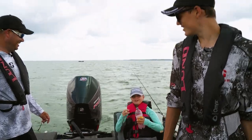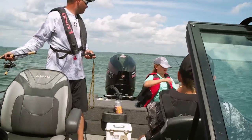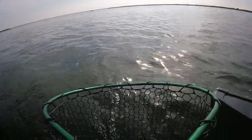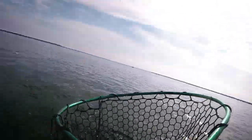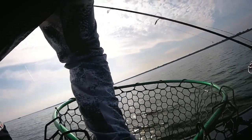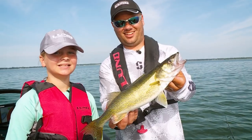Uncle Dave's first walleye of the show! Awesome job, Abby. We're pulling these worm harnesses — two-hook worm harness — right on the edge of the flats in about six, seven feet of water, pulling the walleyes out of the cabbage and coontail. It's having a great day. Nice fish, Abby. I think we'll let it go.